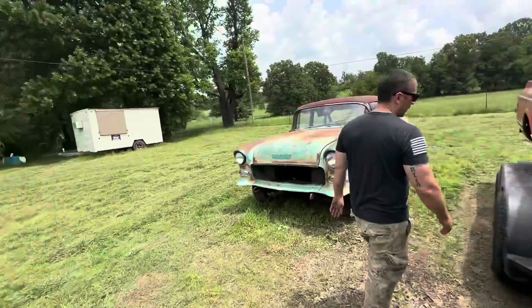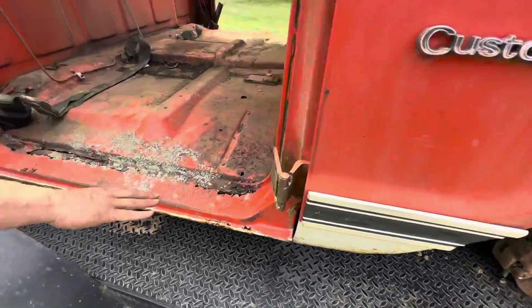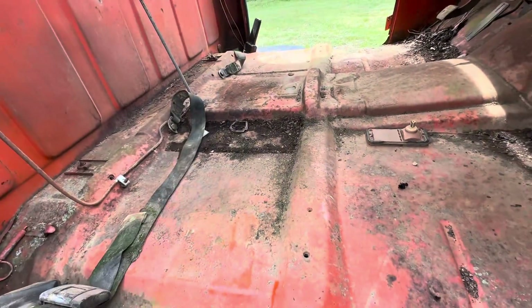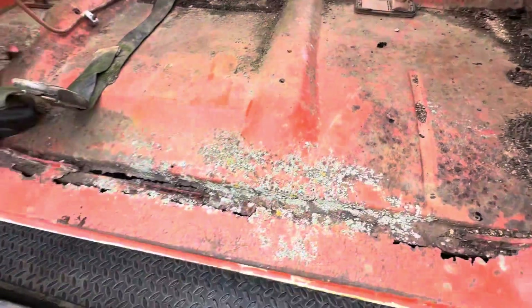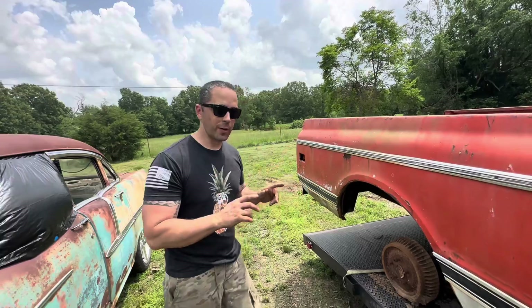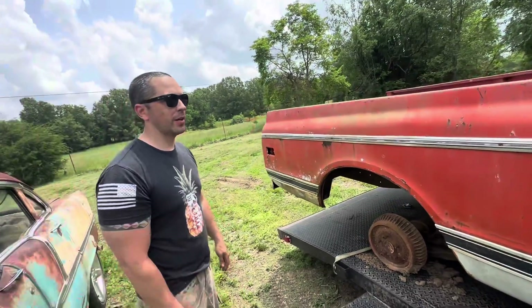This side right through here on the rockers is pretty bad — this is the worst of the whole truck. The rest of the floor pans are pretty awesome though. Our plan is to get it running on the trailer without the wheels, so we'll be posting that up here in a little bit. You guys stay tuned.